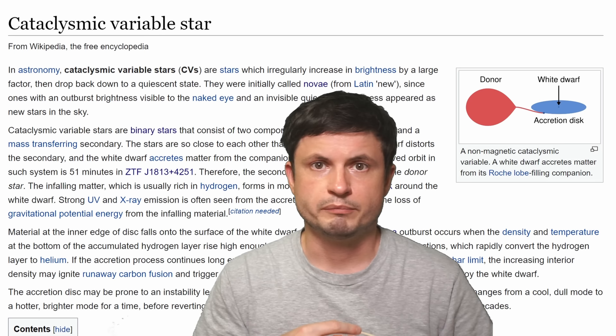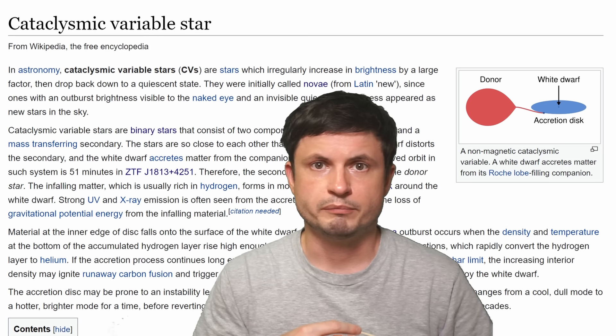A pretty exciting discovery for scientists studying white dwarfs and cataclysmic variables, or nova - and a pretty exciting record holder that seems to have the shortest orbit of two stars. Once we find something else, I'll make sure to follow this up with another video. Thank you for watching - subscribe, check out all the relevant links in the description below, and maybe support the channel on Patreon by joining our channel membership.